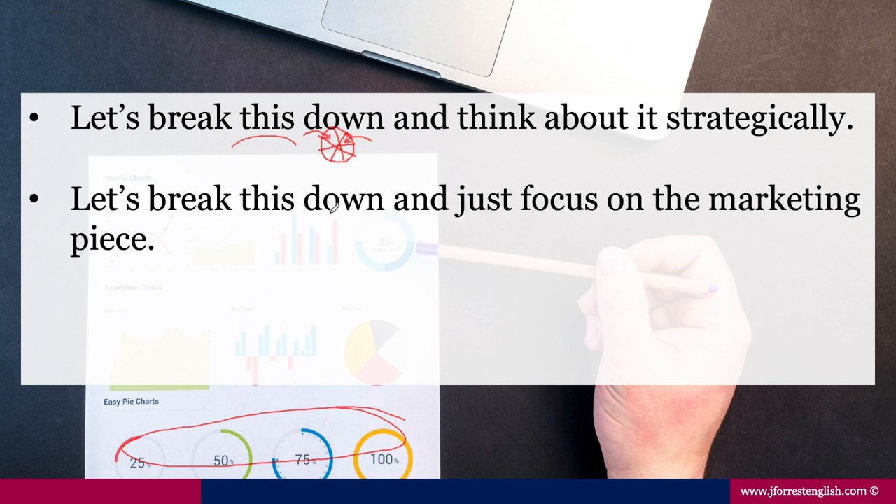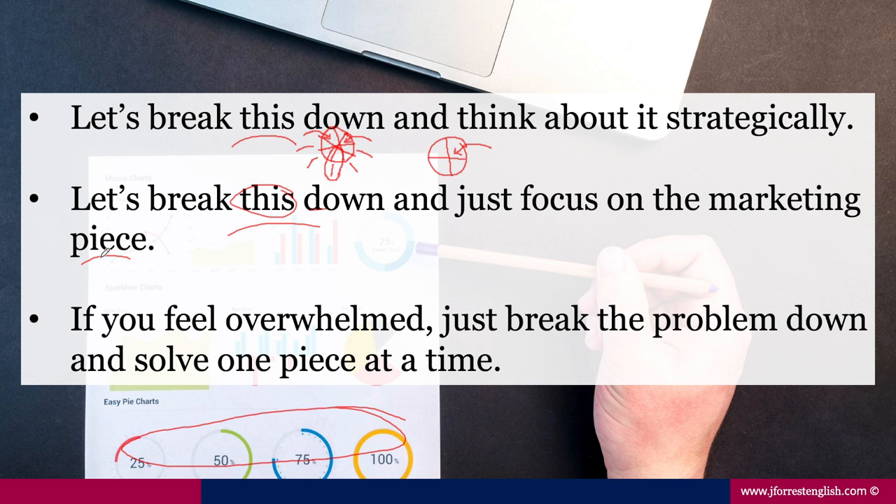Here's another example: 'Let's break this down and just focus on the marketing piece.' Maybe your project has sales, marketing, advertising, accounting, administration, and communications — all these different elements. But in this meeting, you break it down and focus on just the marketing piece. Notice we use 'piece' because the project looks like a pie and we're taking a piece of it. Another example: 'If you feel overwhelmed, just break the problem down and solve one piece at a time.'